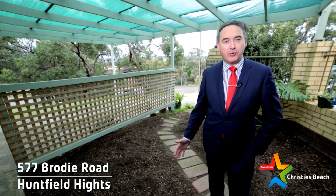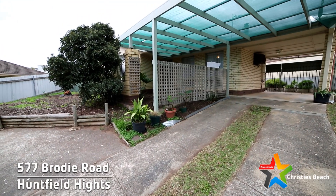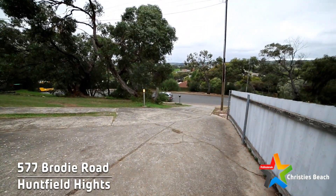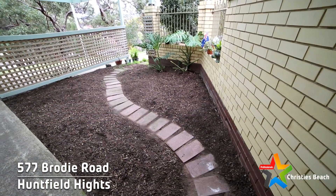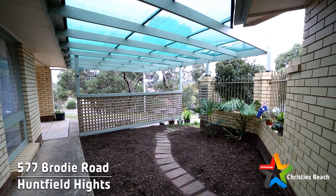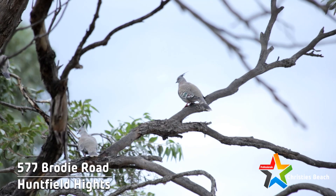The home has ample parking opportunities for a number of vehicles. We've got a carport under the main roof plus a number of hard standing areas to park additional cars, a boat, or a van perhaps. This front entertaining area — this little courtyard — is a beautiful place to sit and enjoy a quiet cup of tea and enjoy the hills and the bird life in the background.